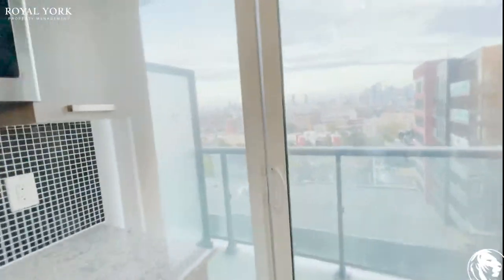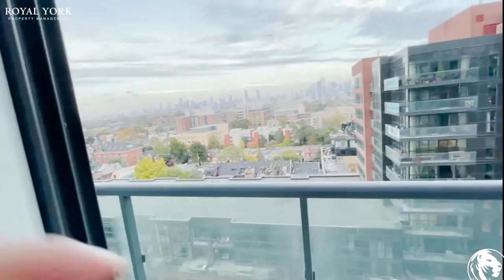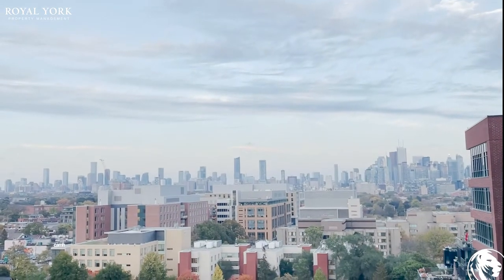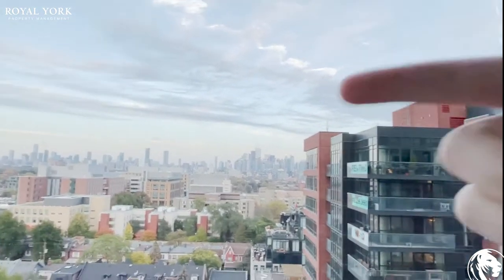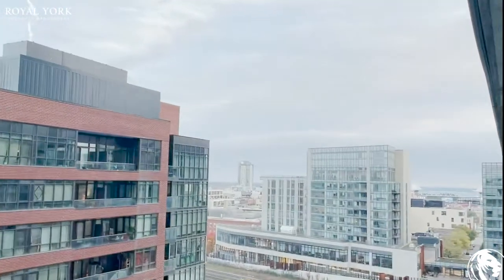Now let's go and check out the view. Stepping onto the balcony right away, you can tell that this is a phenomenal view of the Toronto skyline. As you can see, you got the tip of the CN Tower over there, and onto the right you also get a bit of a view of the lake as well.